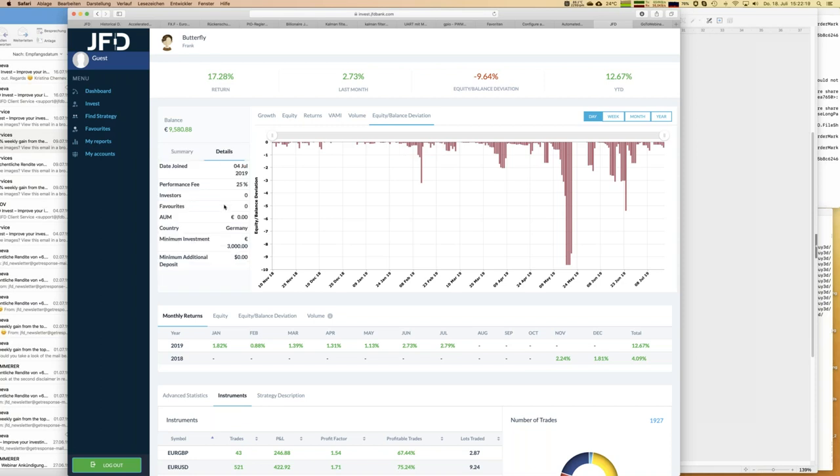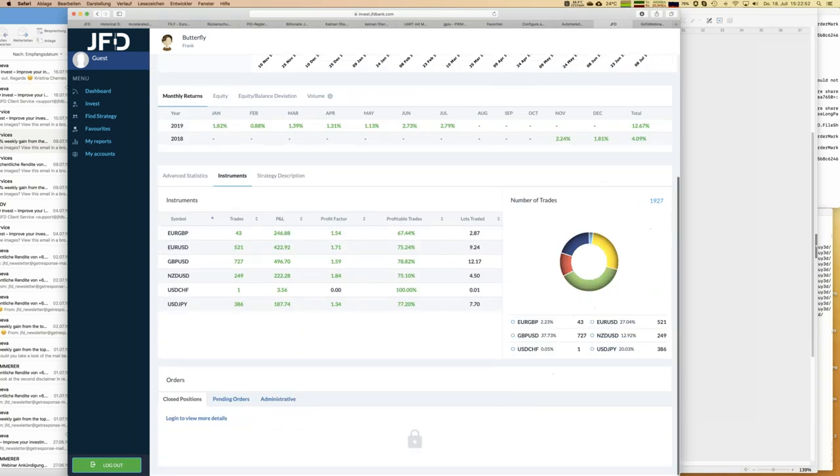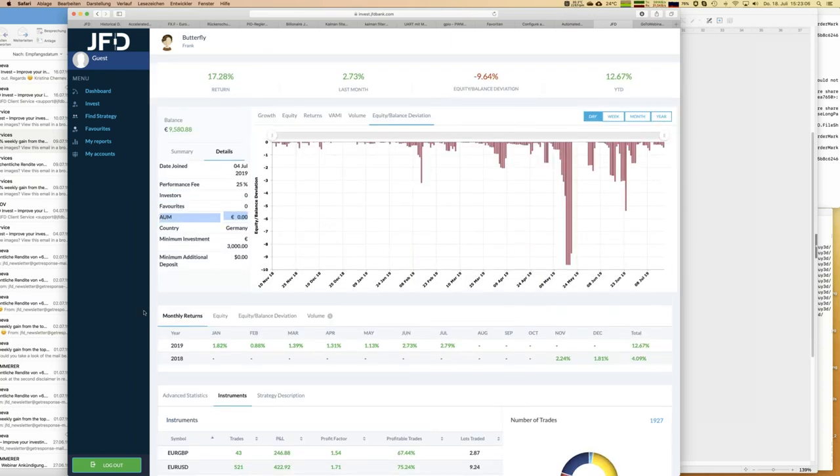Looking at Butterfly's details, you can see that assets under management (AUM) are currently zero - nobody is following that strategy yet, but that will change in the next couple of days. The minimum investment is 3,000 euros and the performance fee is the same as always. Let me log into my personal JFD Invest account because then we can see the closed trades as well.